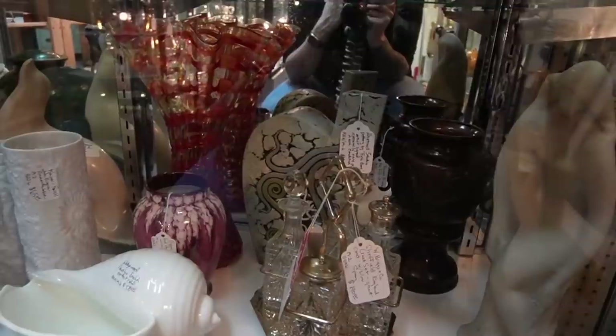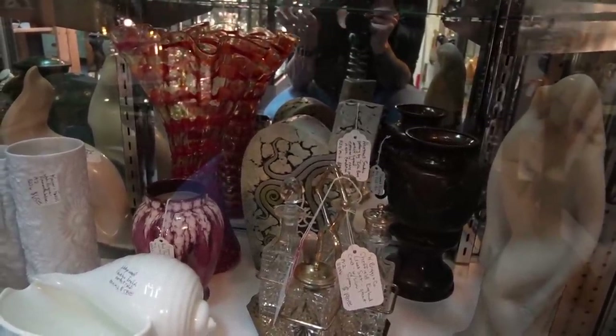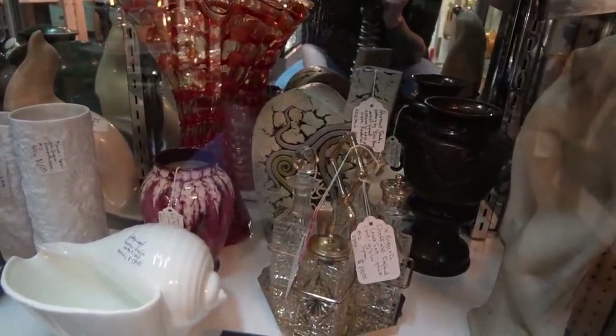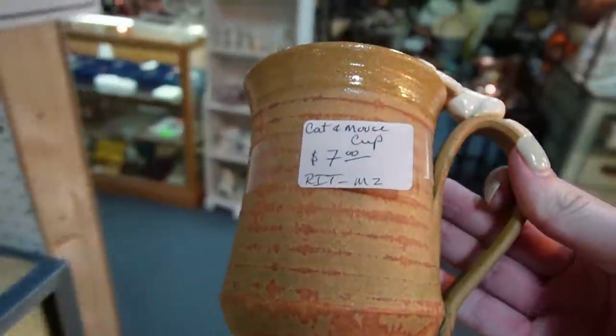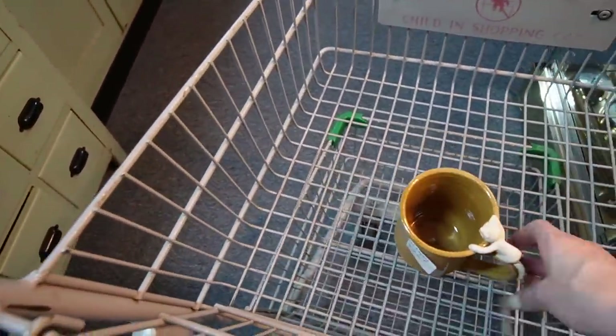I guess it's an Eric Booz artist-signed extremely rare piece in excellent condition, so maybe it is $1,200. I don't know. Anyway, it was worth showing you guys because it's super cool. My mouse on a mug is $7 — alright, let's put that in there as well.